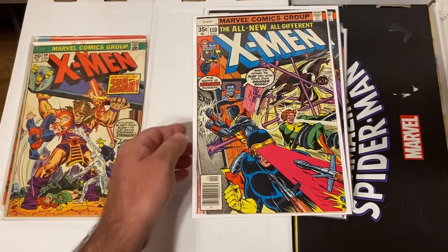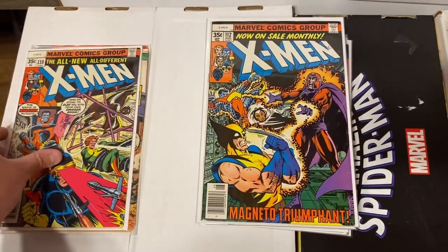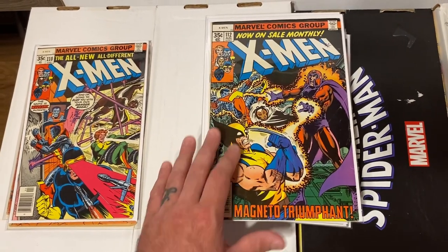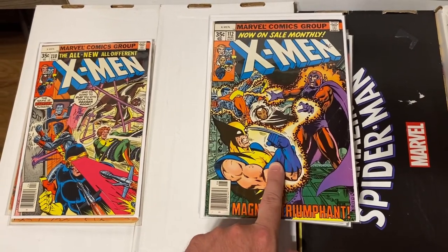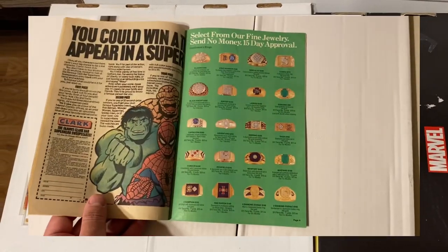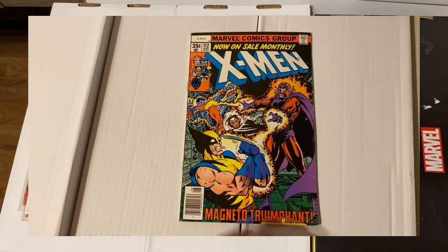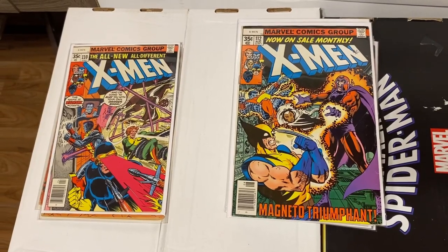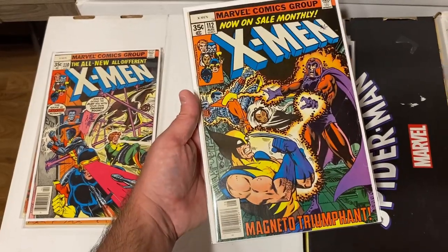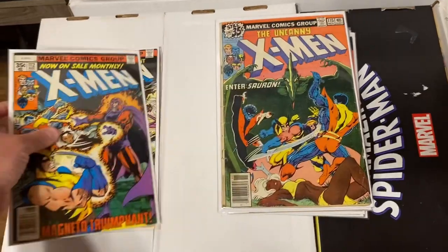X-Men issue 110 — actually in decent shape. X-Men 112 — an awesome George Perez cover, and the cool thing about this book is it's actually a Mark Jewelers variant. When I put it in a new bag and board I found the Mark Jewelers insert inside, which was an awesome surprise. Really excited to find that — great cover, awesome X-Men book, and a Mark Jewelers insert. Also X-Men 115 with Sauron on the cover.